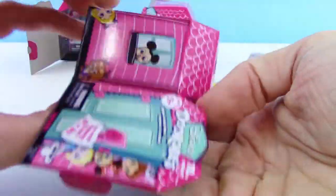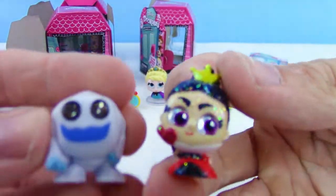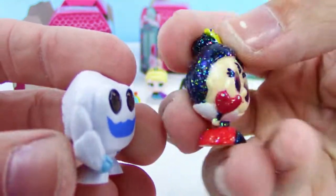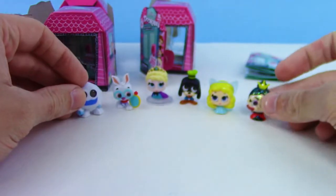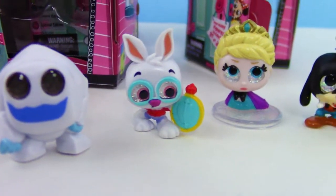Look at this one — look how shiny it is! We got Marshmallow from Frozen; his eyes seem kind of dark but that's how they're supposed to be. And we got the Queen of Hearts from Alice in Wonderland — this one's an ultra rare and it's got all the glitter on it. That is so cool!